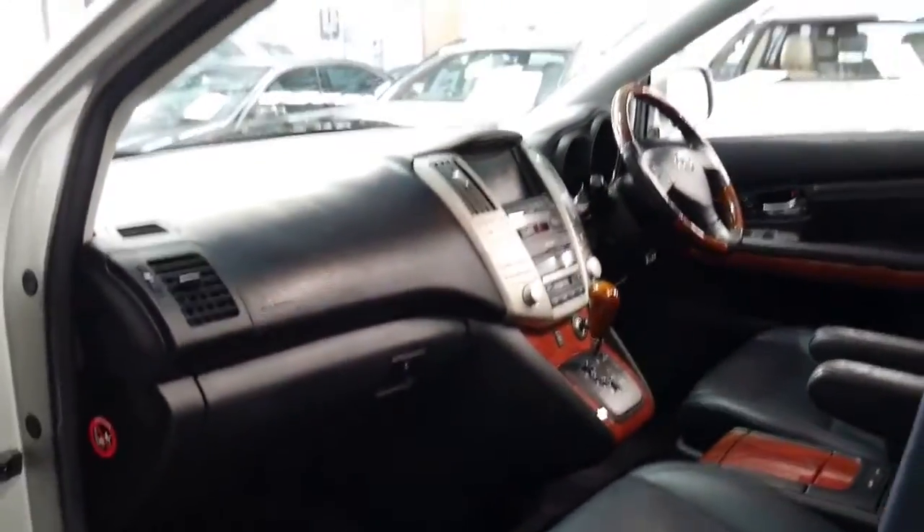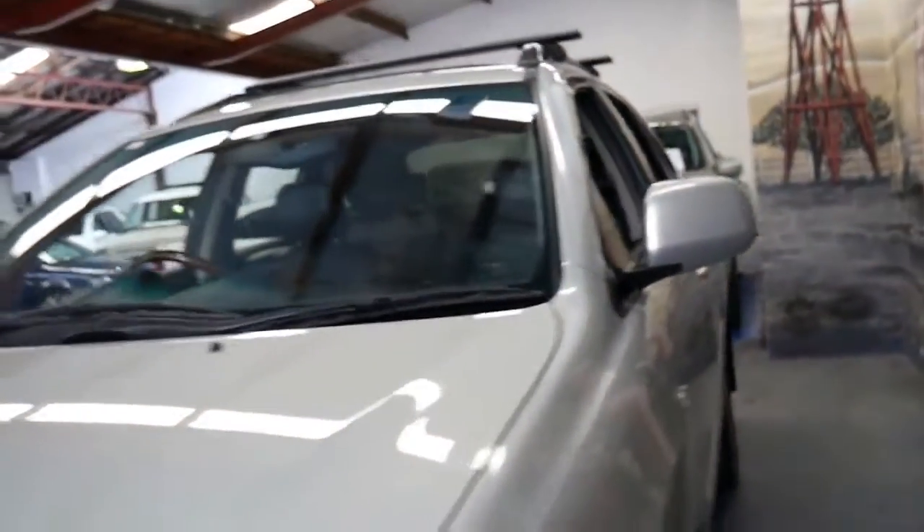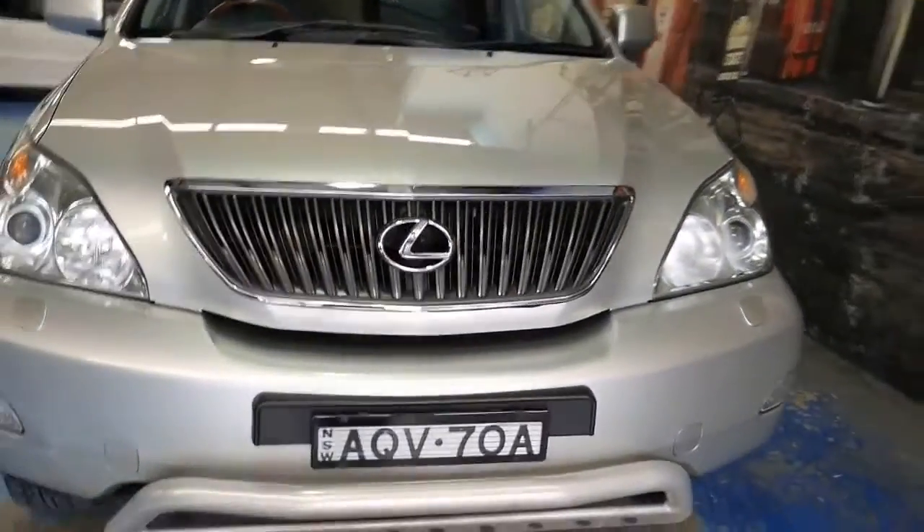It's got memory electric seats as I mentioned, electric seats on the passenger side as well, Xenon headlights, and all in all it's just a very nice car. You can see it's got a sunroof, roof racks, and a nudge bar.